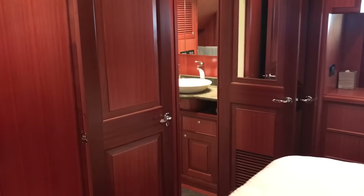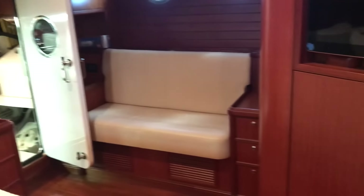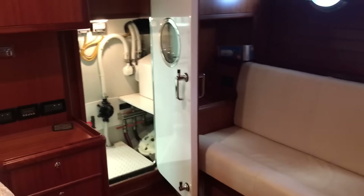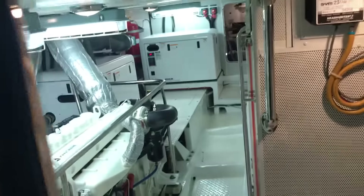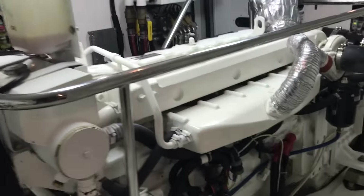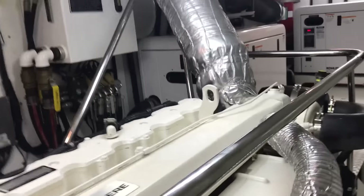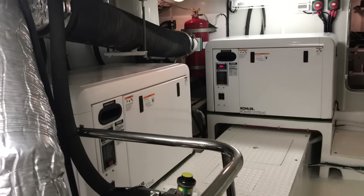And then the master head. Some people watching this video — this is the moment you've been waiting for — I'm going to enter the engine room. Look how bright this is. I'm about six foot, and once I'm in here I'm standing with just a little bit of a hunch, so I'd say it's about 5'10" in most of the engine room.